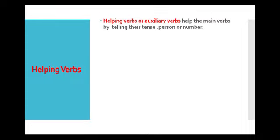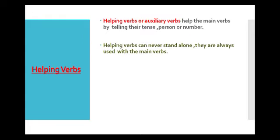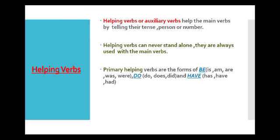Now, what are these helping verbs? Helping verbs are also known as auxiliary verbs, and their main work is to help the main verbs. They tell the tense, the person or number. Helping verbs can never come alone in the sentence — they always need the help of main verbs. Children, helping verbs are of two types: primary helping verbs and modal auxiliaries.